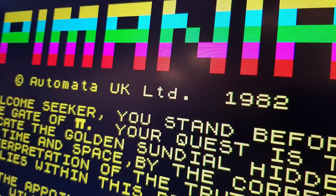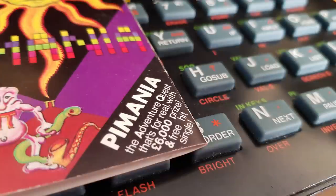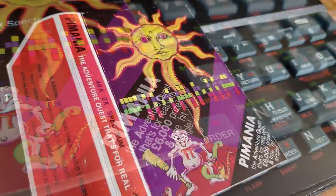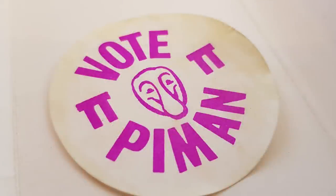The game was released for the Dragon 32, the ZX81, the BBC and the Spectrum, boasting a grand prize of a diamond-encrusted golden sundial worth £6,000. This is my version of the game, and it came with this sticker. Has anyone else got one of these?